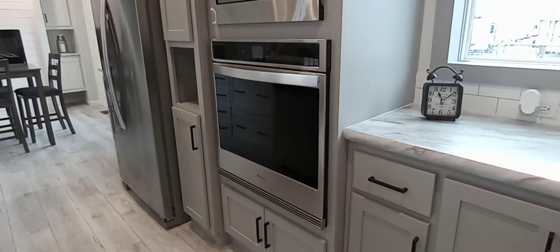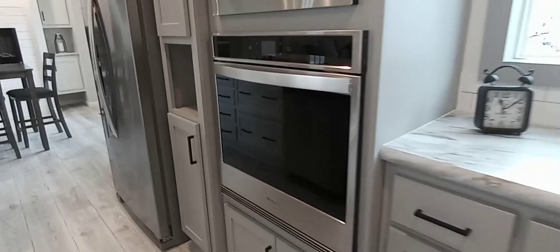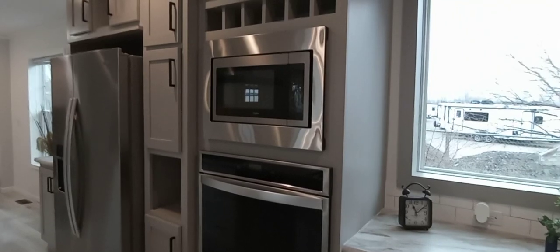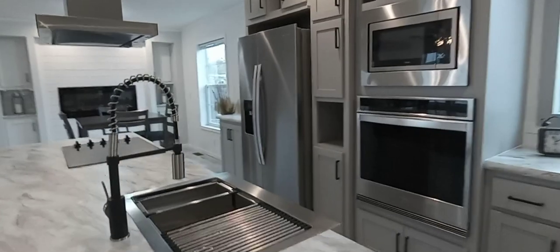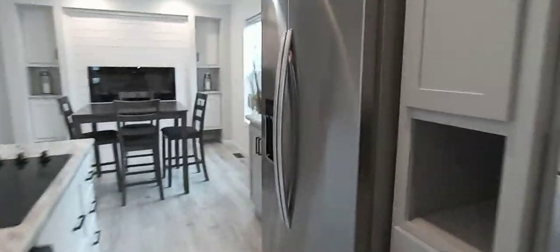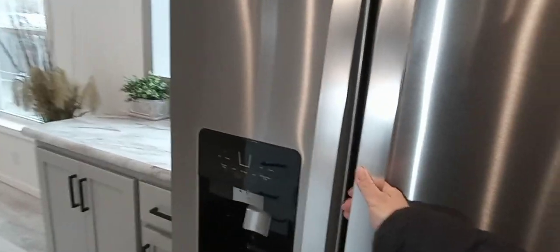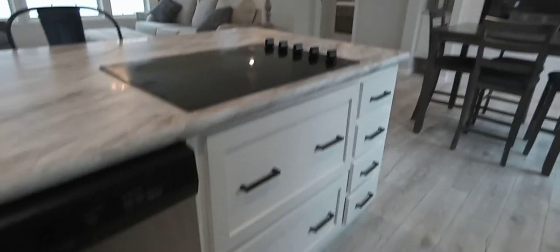We're bringing back the wall oven — a modern version but same idea as grandma's. Above it we've got a trimmed-out microwave trimmed in stainless steel, and of course the 21.2 cubic foot Whirlpool refrigerator. The cavity is large enough to fit an over-under French door refrigerator as well — with ice and water in the door. Look at all the cabinet space in this island.